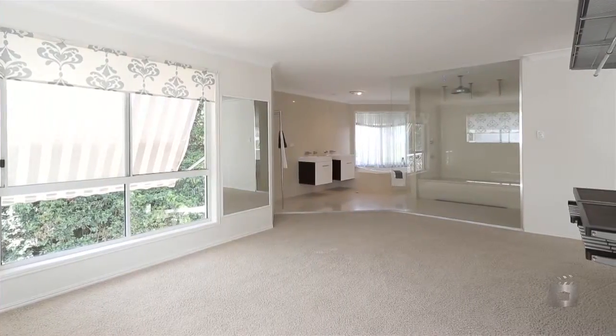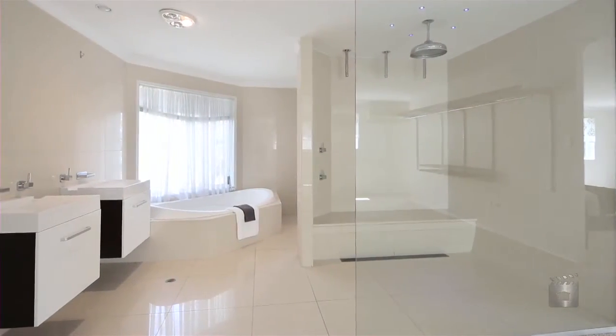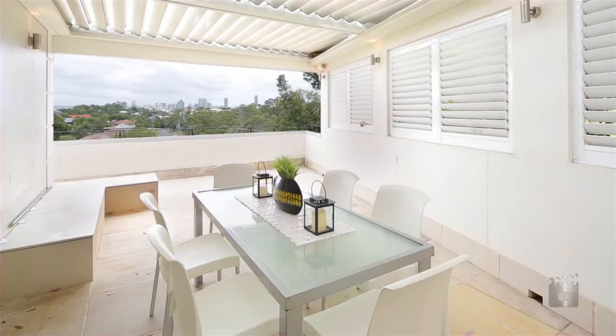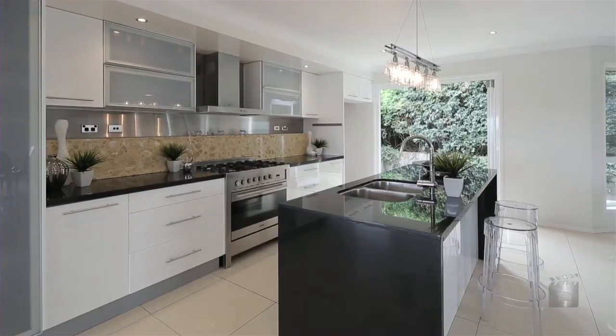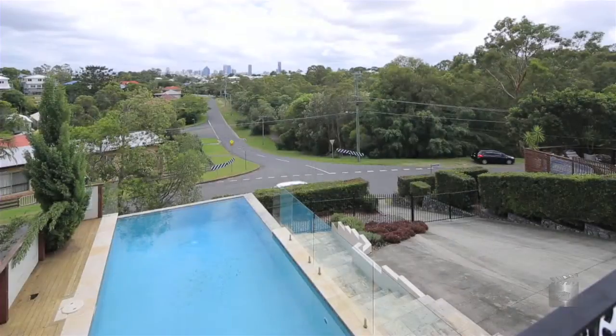This home also features a master suite with private balcony, four stylish bathrooms, an open-plan lounge, kitchen and dining that extends out to undercover outdoor entertaining areas. The gourmet kitchen boasting stainless steel appliances and onyx benchtops, and the pool also offers city views.